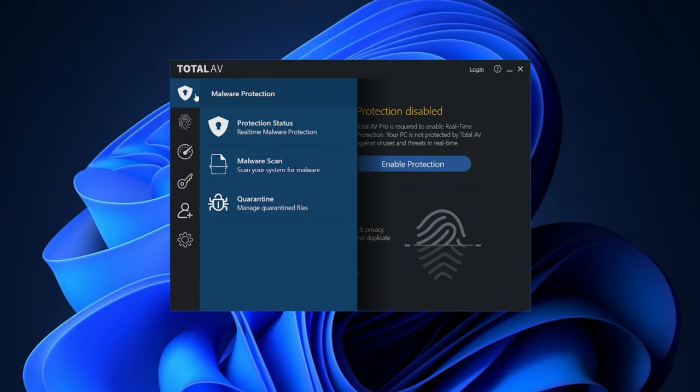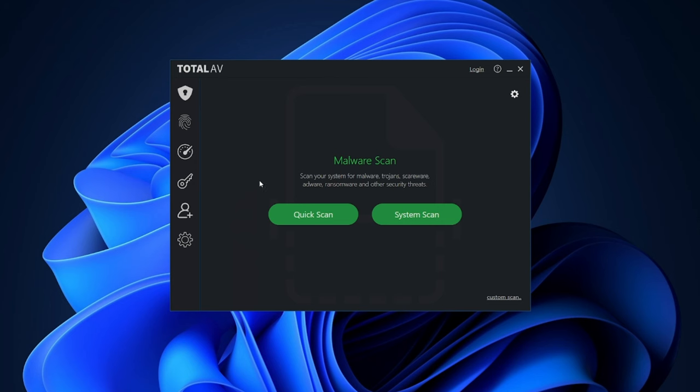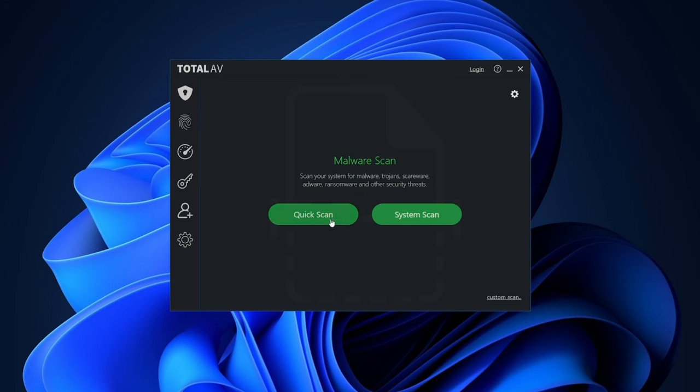While those add-ons are not mandatory, real-time protection can save you a lot of time since it monitors your device for approaching threats at all times. Without it, free users are forced to do regular scans to keep themselves safe, which I won't recommend for beginners who might not keep to the schedule.